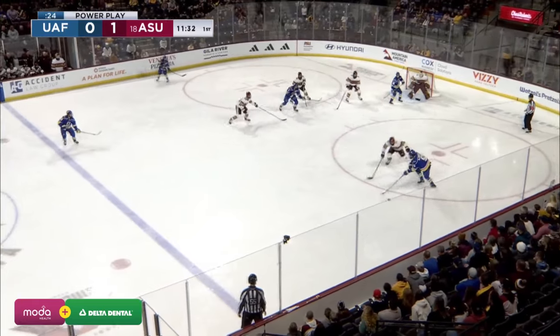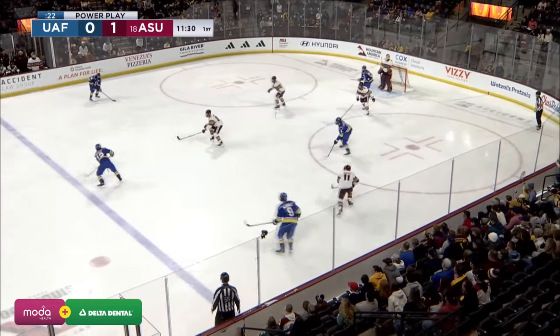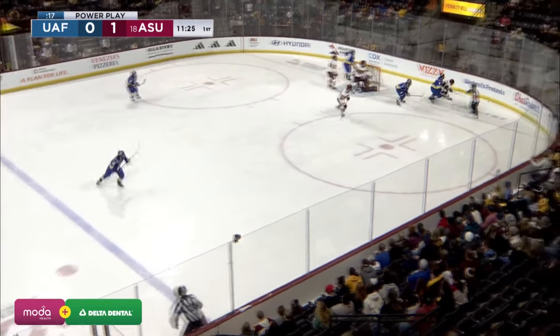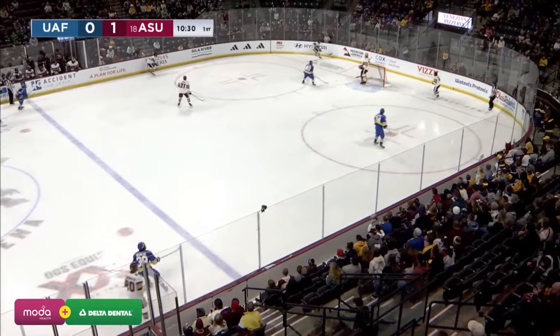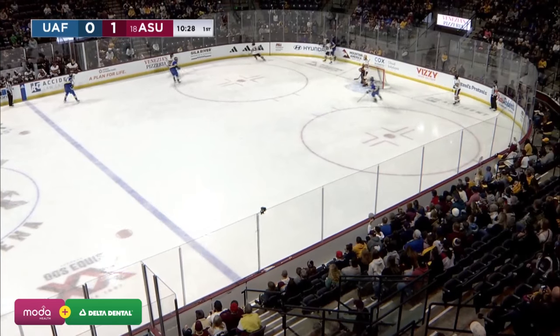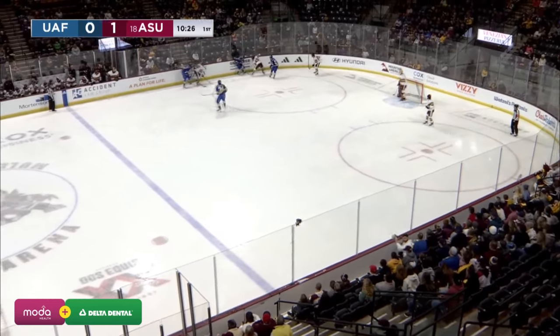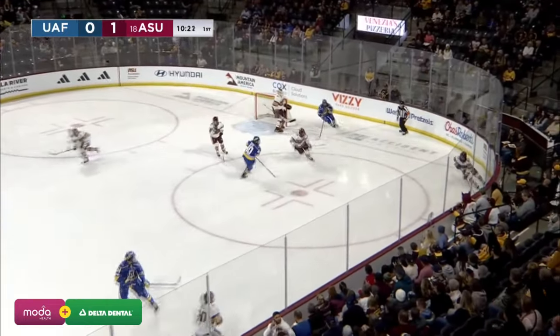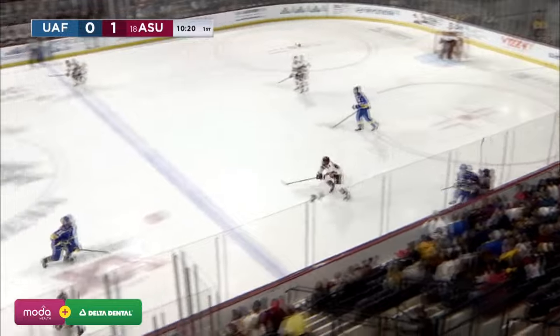McCauley at the point, 25 seconds left on the power play. Down low, backhanded pass sitting in front — Eckerle. Nearing the halfway point in period number one, Sun Devils with just one shot but it was a good one, with Matthew Copperwood finding the back of the net. It's another shot saved by Gibson Homer.